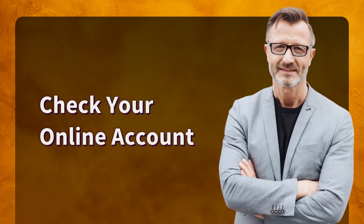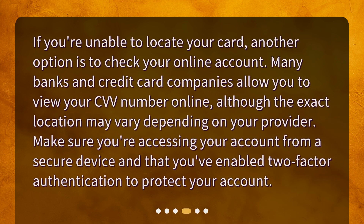Check your online account. If you're unable to locate your card, another option is to check your online account. Many banks and credit card companies allow you to view your CVV number online, although the exact location may vary depending on your provider. Make sure you're accessing your account from a secure device and that you've enabled two-factor authentication to protect your account.